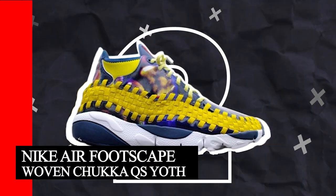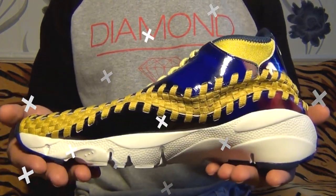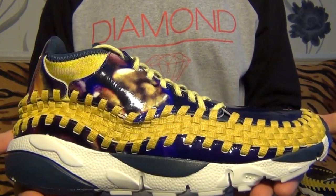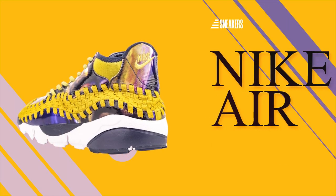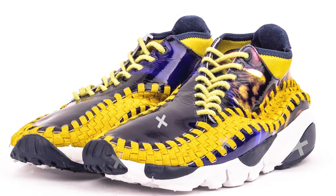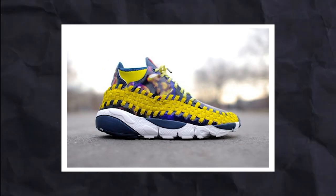Number 2: Nike Air Footscape Woven Chukka Year of the Horse. The Nike Air Footscape Woven Chukka Year of the Horse QS, released in 2014, is not just another sneaker — it's a limited edition homage to the Year of the Horse. Decked out in a scintillating metallic gold upper complemented by yellow woven panels and olive accents on the midsole, this shoe is as eye-catching as it is unique. The colorway, described as light midnight bright citron, lends a vibrant yet sophisticated touch. From a design perspective, the shoe is a symphony of textures and patterns — a marriage of leather and woven materials offering both sturdiness and aesthetic appeal. The woven panels themselves are arranged in an intriguing geometric pattern, further enhancing the visual complexity of the shoe.